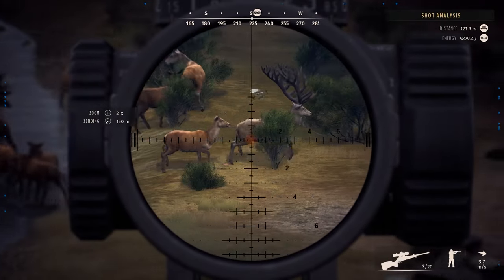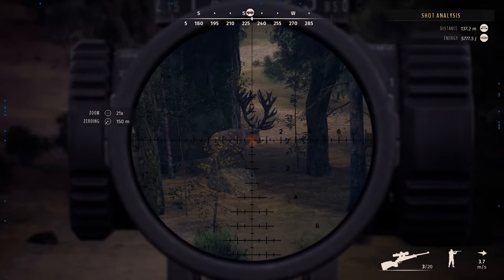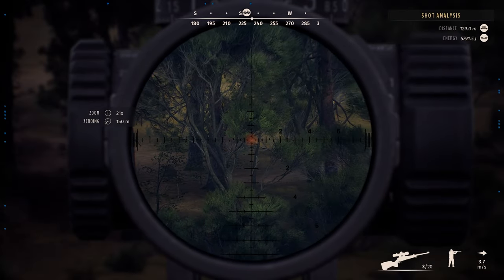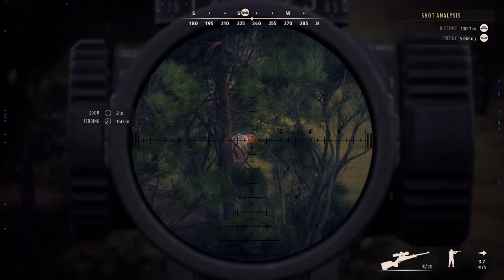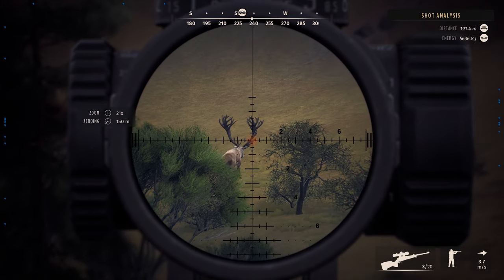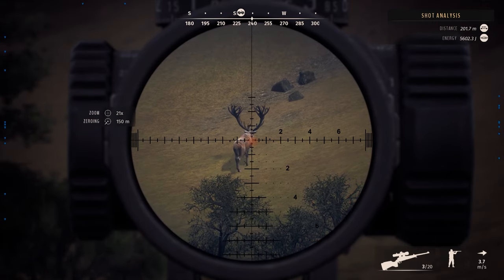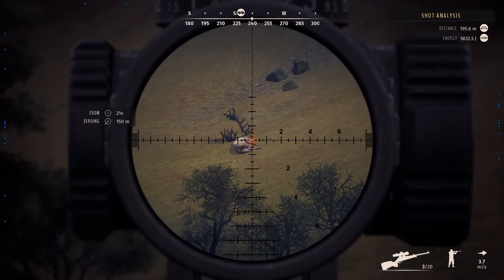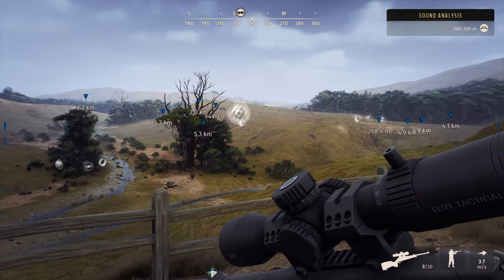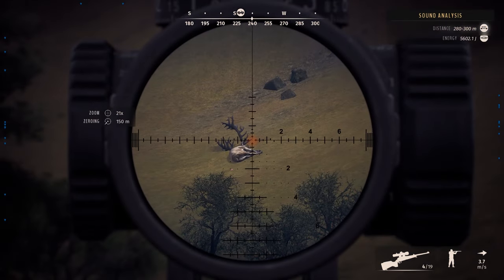Is he going to drop? Hopefully we made a nice clean shot. We're using the 338 — for big game, it's what I normally use. Yeah, he's going down. And there we go — another five-star going in the trophy lodge.